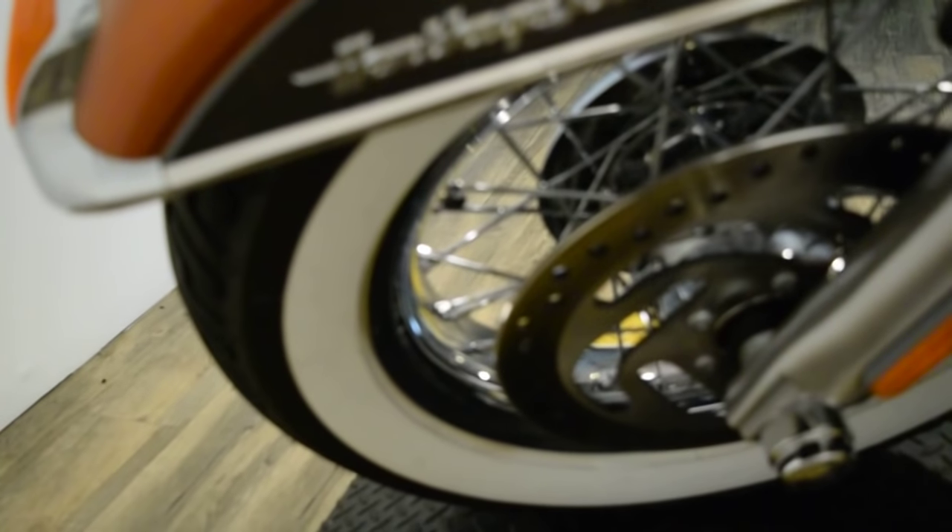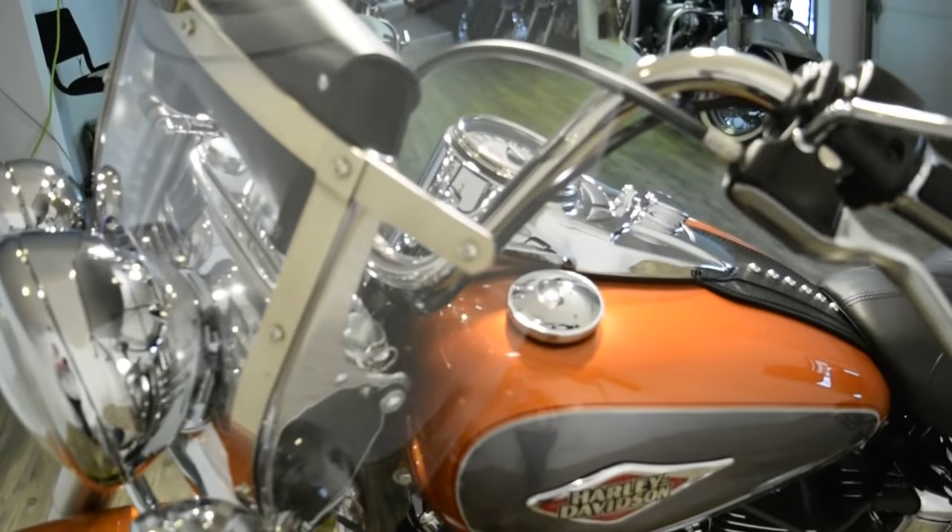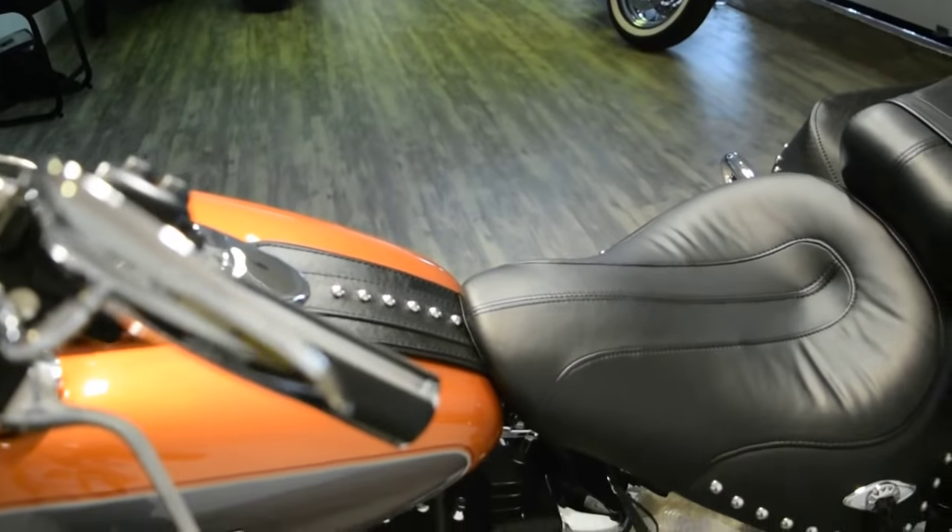The wheels are smooth bore rims. It does have ABS and a security system as well, and the windshield is detachable.